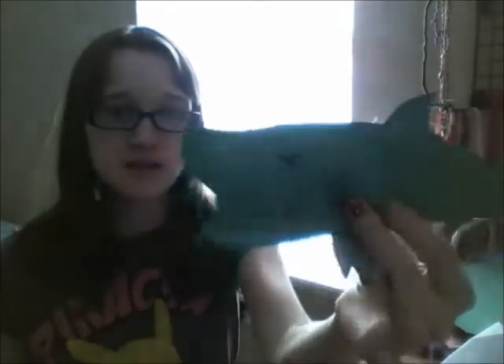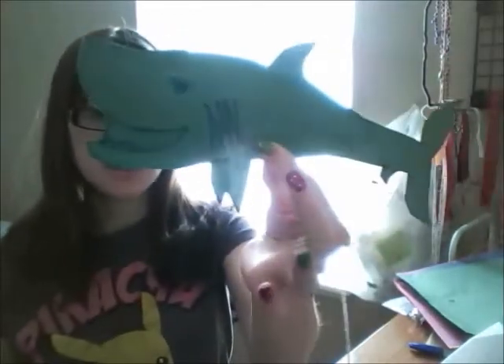You know those paper dolls we make in like kindergarten where you take two of the same exact shape and you staple them together with like cotton balls inside? Same idea, just this one's a basking shark.